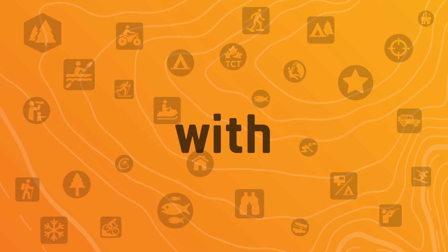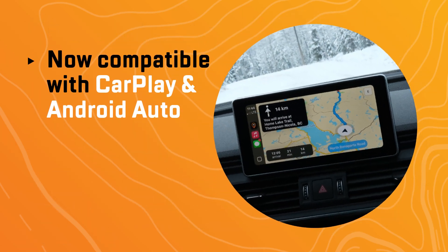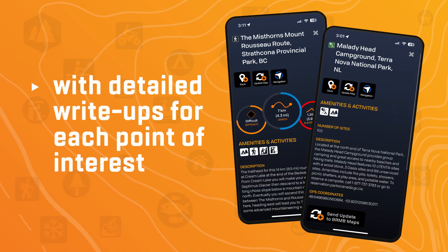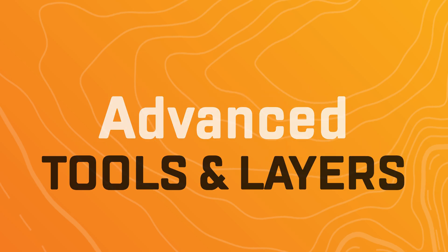Get started with BRMB Maps. It's available on iOS and Android, and is now compatible with CarPlay and Android Auto. Discover Canada-wide adventures with detailed write-ups for each point of interest. There are many advanced tools and layers included to enhance your user experience.